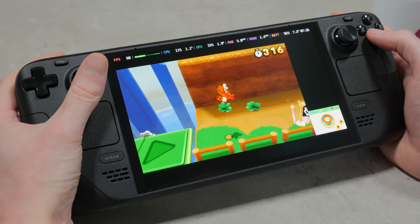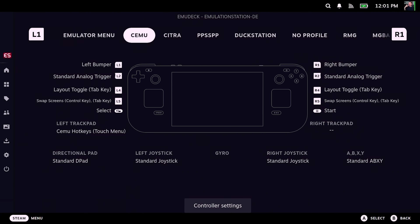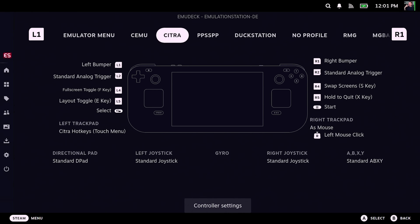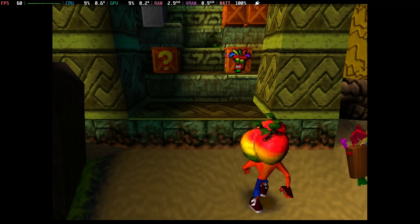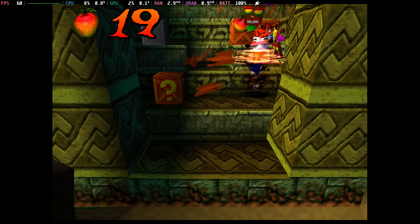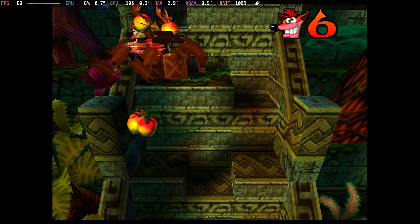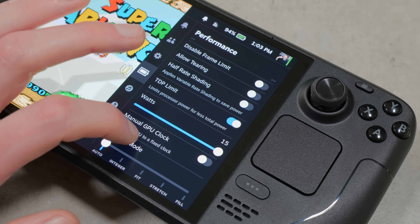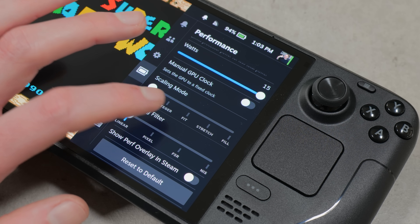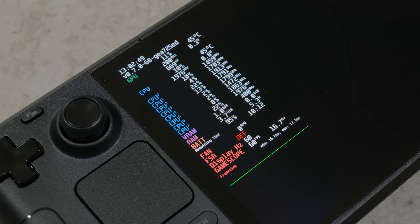On the software side, the deck has some functionality I've never encountered on an emulation device before. It has specific controller profiles which you can view and modify for each of the main emulators, and the performance overlays you can bring up in standard PC games are also perfectly functional when emulating. This gives you a seamless way of viewing your framerate, CPU usage, and other statistics without having to go into the settings of each individual emulator. Little quality-of-life elements like this all add up, making the Steam Deck easily the single best emulation device I've ever used in terms of practicality.